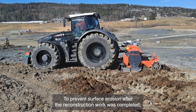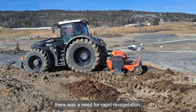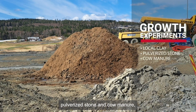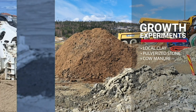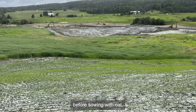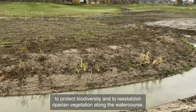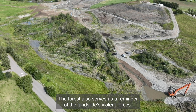To prevent surface erosion after the reconstruction work was completed, there was a need for rapid revegetation. Growth experiments were carried out, and good results were obtained with a mixture of local clay, pulverized stone and cow manure, which was power-harrowed 30 cm into the ground. Sewage sludge was then spread and worked into the soil before sowing with oat. Part of the forest that was carried down by the landslide has been preserved to protect biodiversity and to re-establish riparian vegetation along the watercourse. The forest also serves as a reminder of the landslide's violent forces.